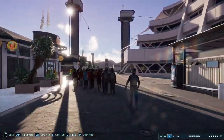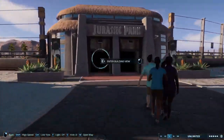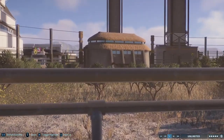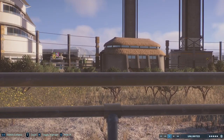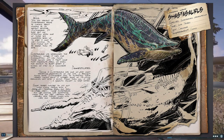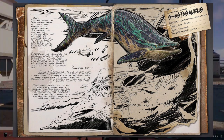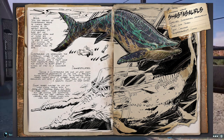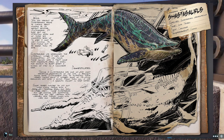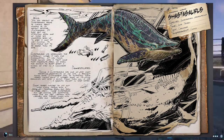What's up guys, and welcome back to another episode of the Dossier Den — the video where we talk about a new creature coming to ARK Survival Ascended. A new dossier has been released, and in today's episode we will be talking about the Center-exclusive creature, the Shastasaurus. Before we get into it, if you enjoy this video make sure to leave a like and subscribe for more.